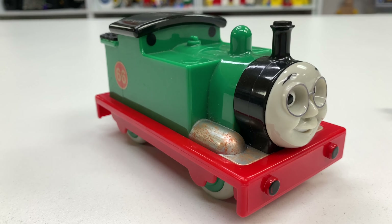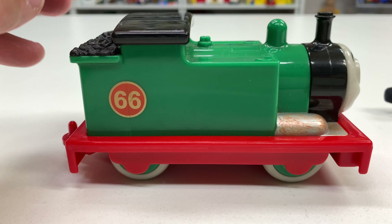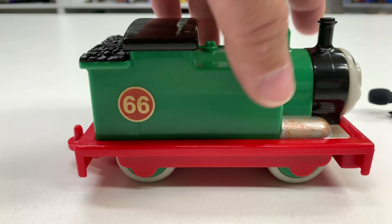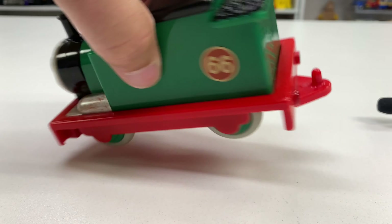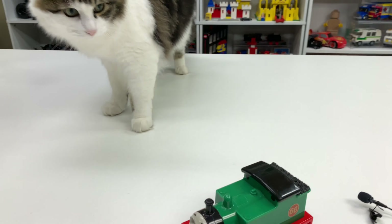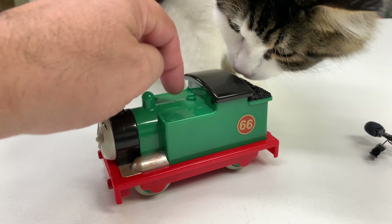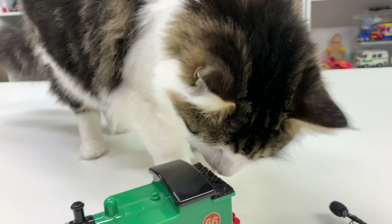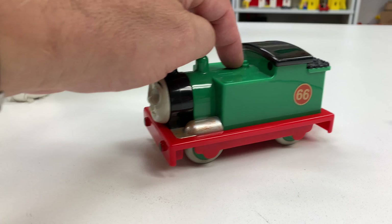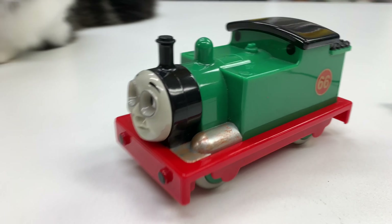Collecting the rubbish makes me a very useful engine. I always listen to the fat controller. I have a funny little whistle. I am always ready to help. My name's Whiff.